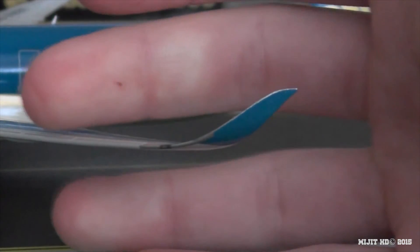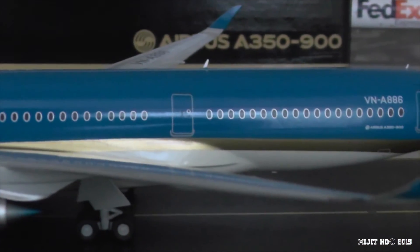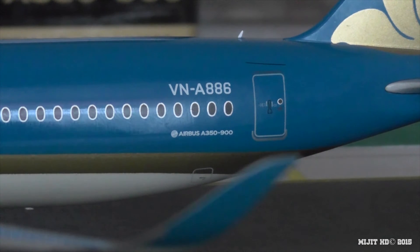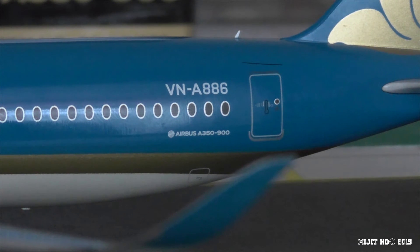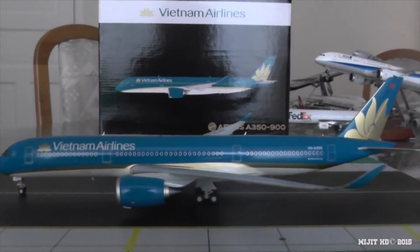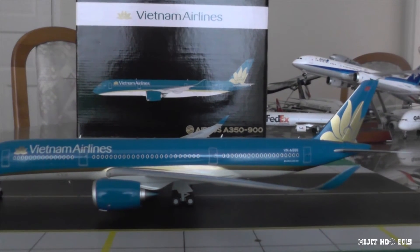We come along the leading edge to the blended winglet - very nice. There's the navigation light there, which should be red. Continuing along the fuselage, you see that gold and the blue. I really thought the blue should be darker - I've seen pictures of this aircraft and I think the blue should be darker. There's the registration, VNA886, or Victor November Alpha 886, then the A350-900. Then the Golden Lotus on the tail. This is the new Golden Lotus livery, revised from the older one which was also named the Golden Lotus. This new one was first applied to one of their 777s, which was in their fleet in 2014.